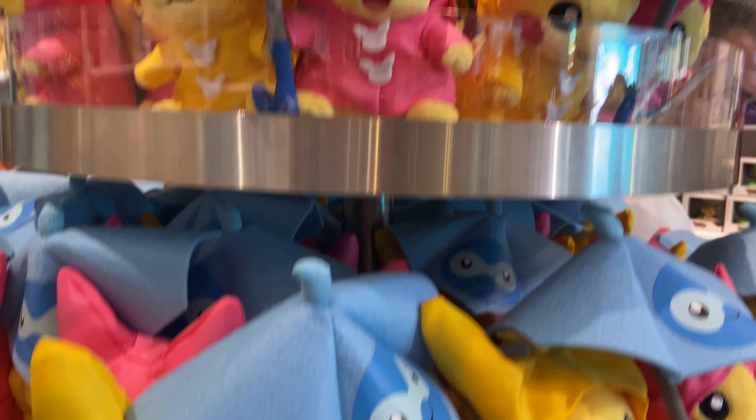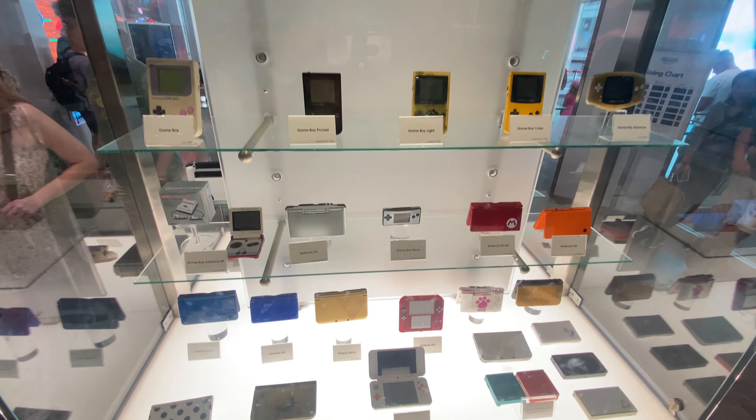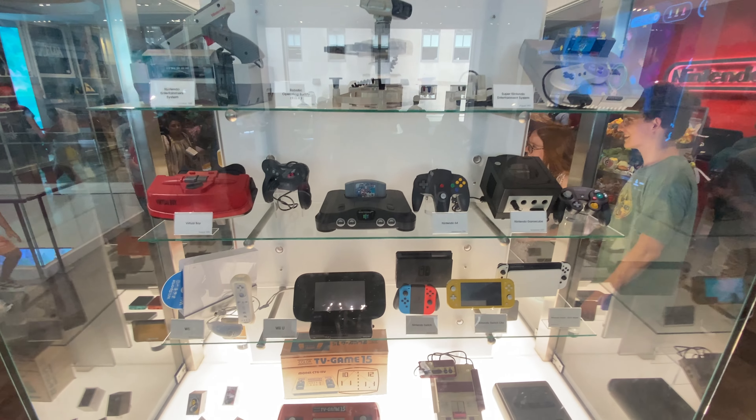There were a lot of games that brought back a lot of memories. Something that really stood out was this display of all Nintendo's consoles — from the DS, to the Gamecube, to the Switch. This was definitely a piece of Nintendo history.